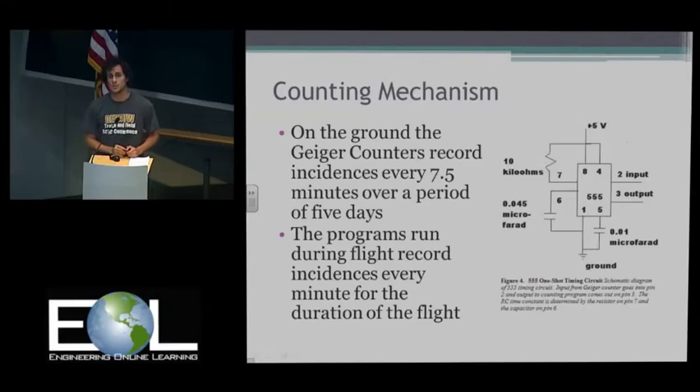When we launch it, we use a shorter program because we can't keep our balloon up for five days straight. This records coincidences every minute. To talk more about our findings, we have my colleague Ethan Brower.